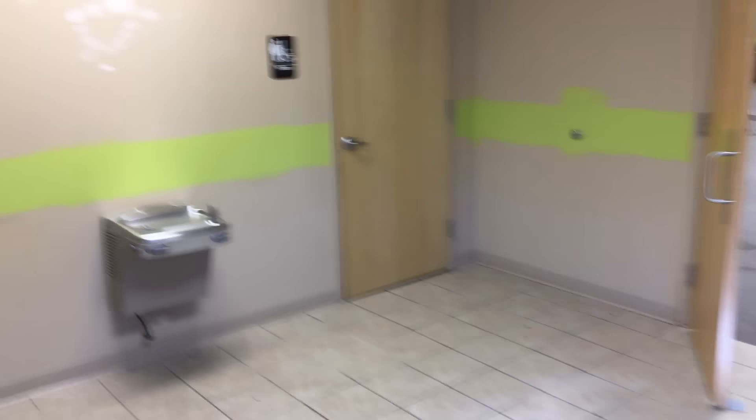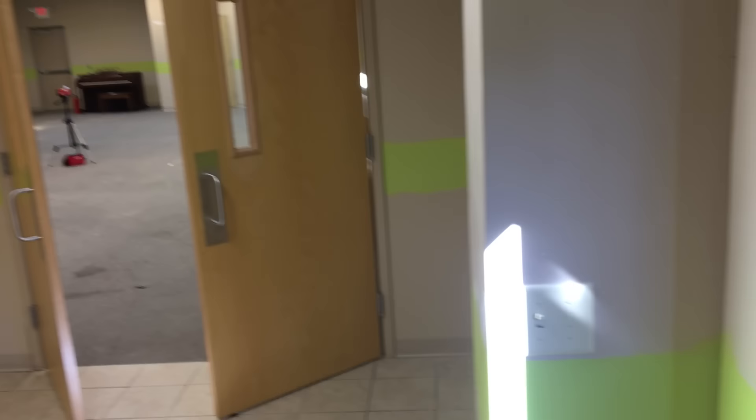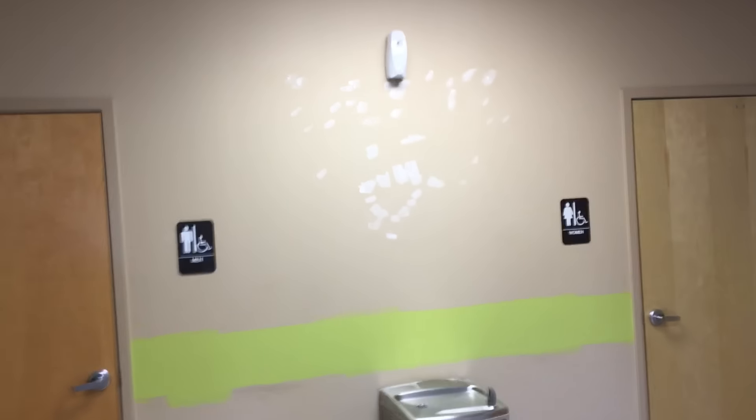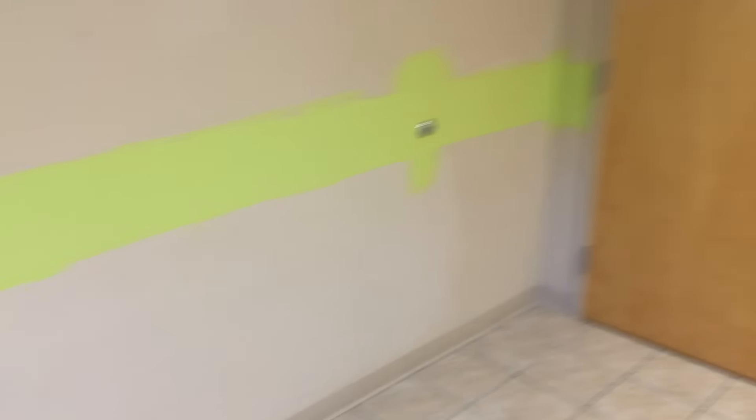Hey everybody. I know many of you have been asking for a church update, and while we don't have much to show, I figured I would oblige and give you guys a quick preview of what we're working with here. So as I turn the camera around, what you're looking at here is kind of our entryway. You'll see a couple things: double door entryway into the studio, two bathrooms. There's a lot of spackle on the walls as we're fixing holes, and there's one green stripe of paint that has been started. And that's pretty much it.